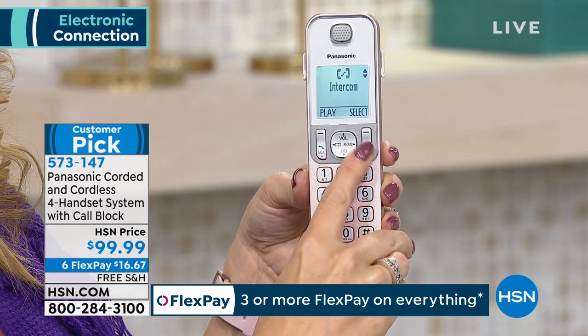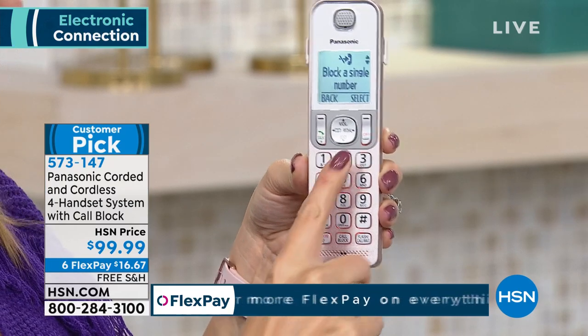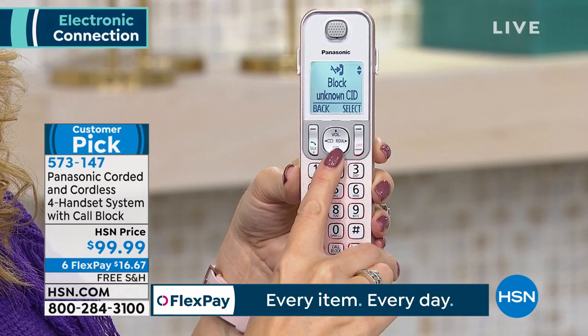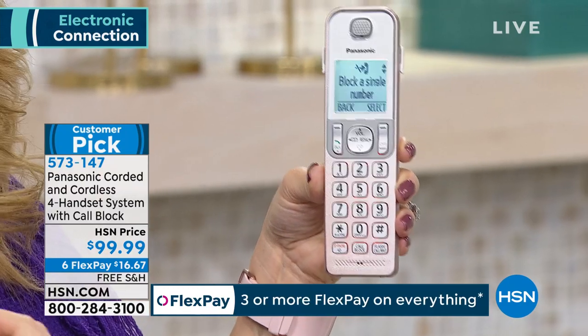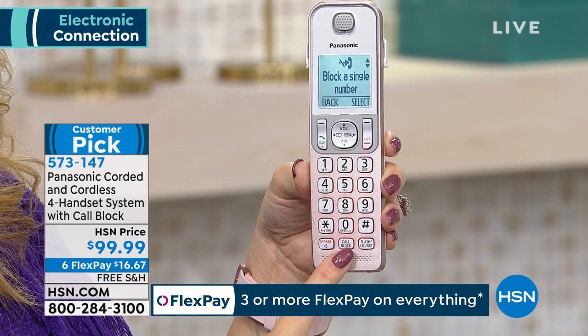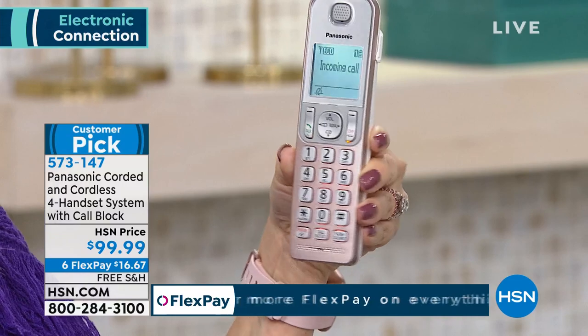If you're looking for a phone system, this is a whole home system. You're getting four phones here for under $100. Six FlexPay on all electronics means you're paying less than $20 to get this up and running and shipped to your door. This is the system that really started it all with that dedicated call blocking button, happening on every single handset — you're not running for the base station.